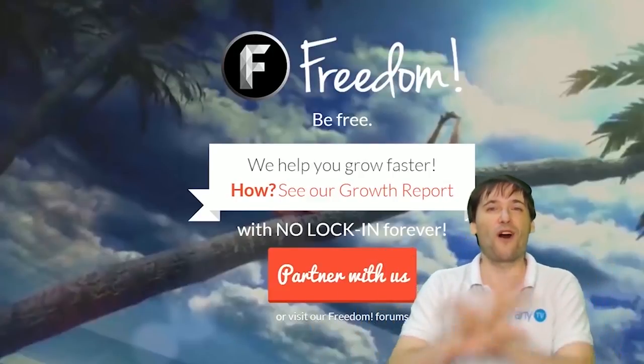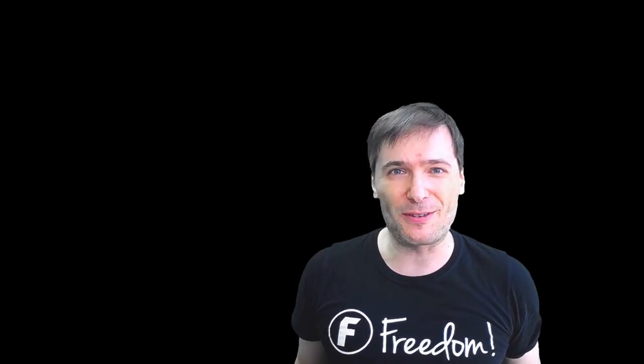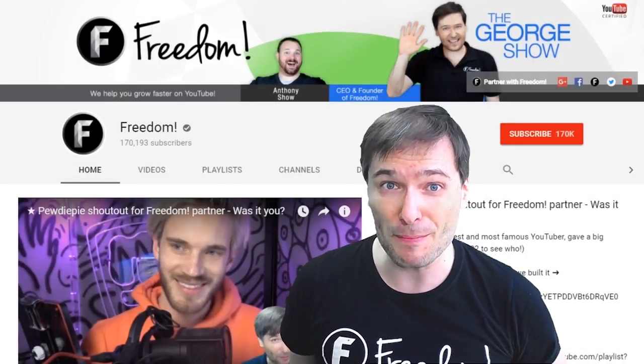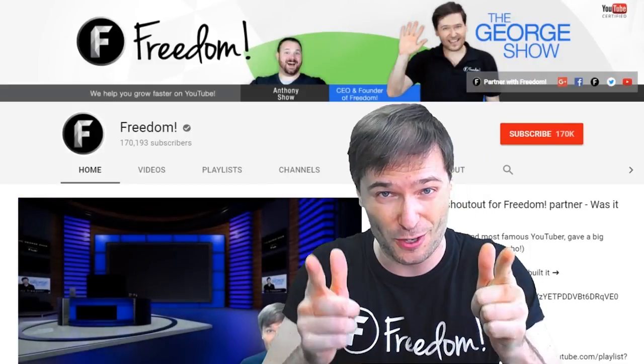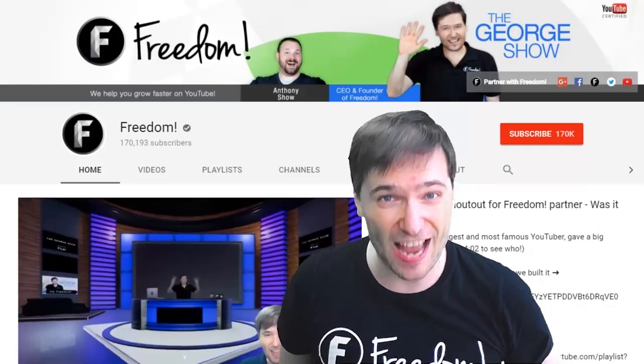And we will grow together as a family because this is the Freedom Family — you are part of it, we are all part of it, and we're all growing together. To get more George, click that big F — that will subscribe you to Freedom Central, home of the George Show. And PewDiePie gave one of you Freedom Family a big shout out. Click that video to see the shout out and to see our new 3D sets. And click that video to see what YouTube recommends you watch next.